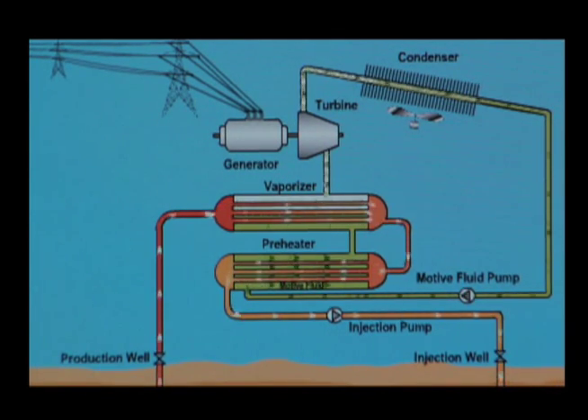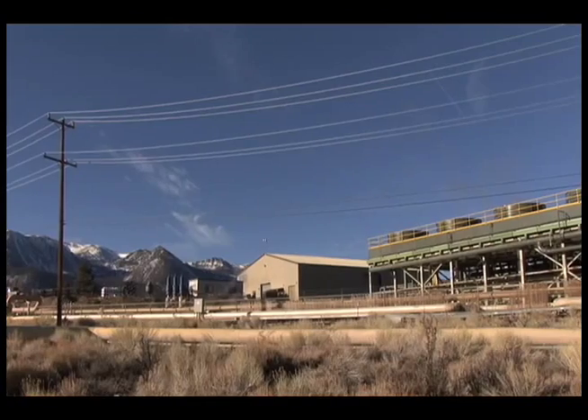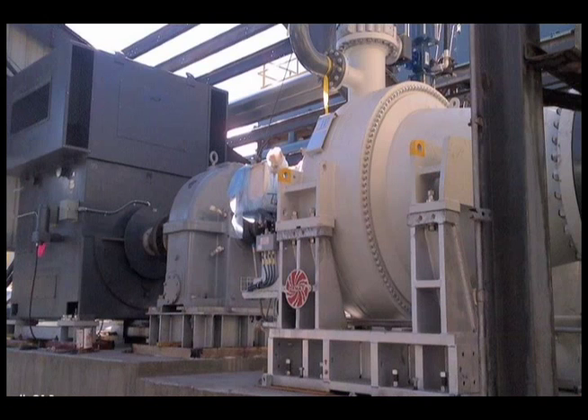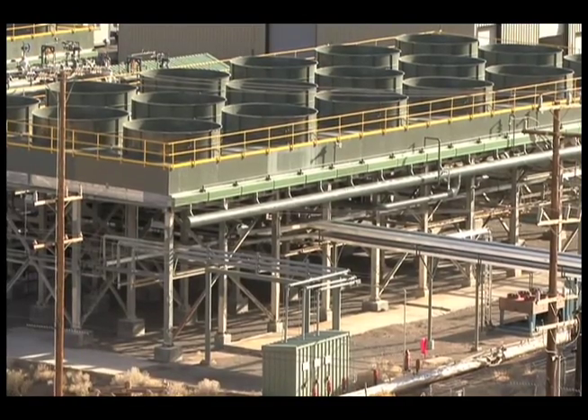On the other side — the binary side — the second fluid is a motor fluid internal to the process that runs like a refrigerant cycle in reverse, where that heat vaporizes this fluid, it runs a turbine or series of turbines, gets cooled back down through a set of air condensers, and pumped back through as the cycle continues.